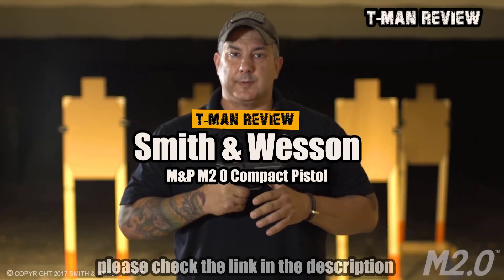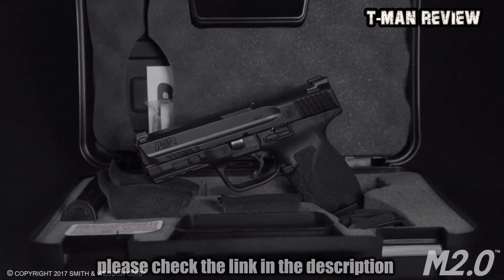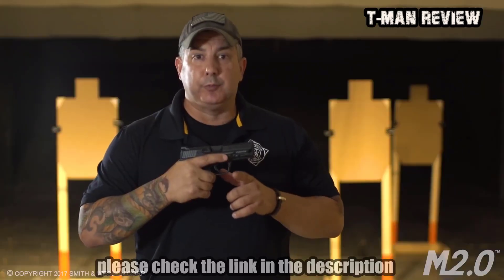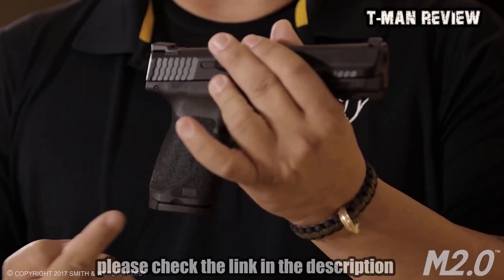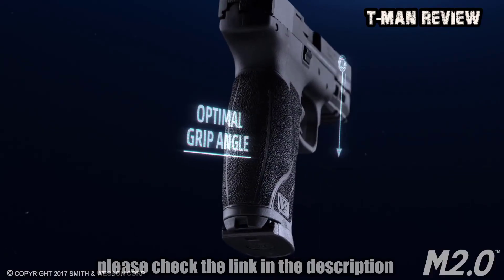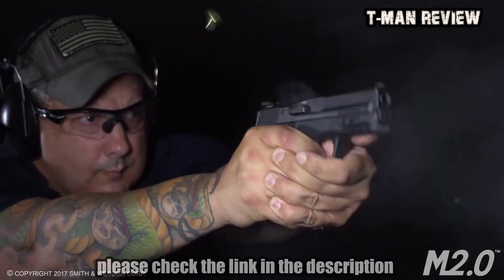I'm Gregory Cruz, Chief Firearms Instructor here at the Smith & Wesson Academy. I'm excited to present the M&P M2.0 Compact. The M&P 2.0 family just got smaller. We incorporated a 4-inch barrel and removed approximately a half inch off the length of the grip. We have an 18-degree grip angle and aggressive texturing to give the shooter enhanced control.